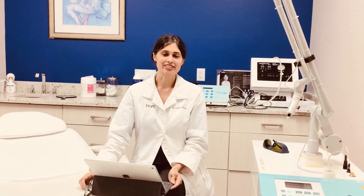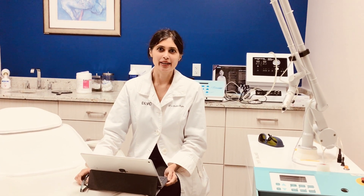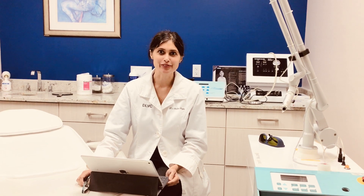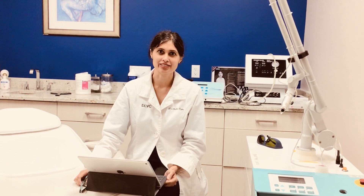Hello everyone, this is Dr. Shalini Gupta at the Dermatology Laser and Vein Center. We are going to talk about laser tattoo removal today and the use of the Q-switch laser for some other indications as well.